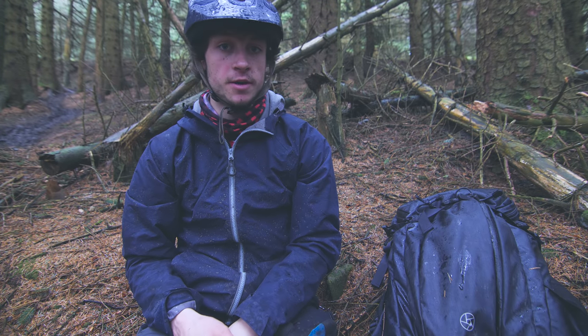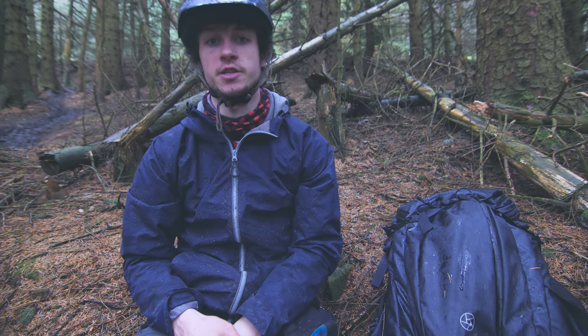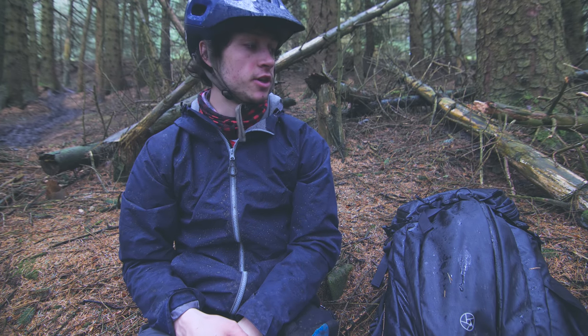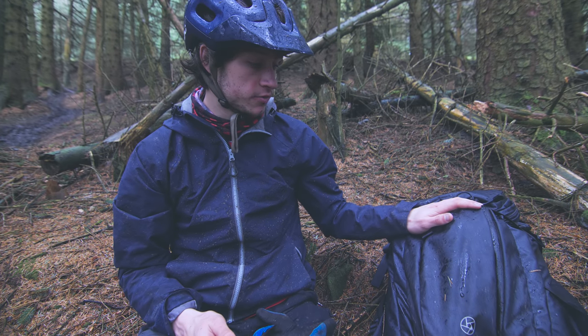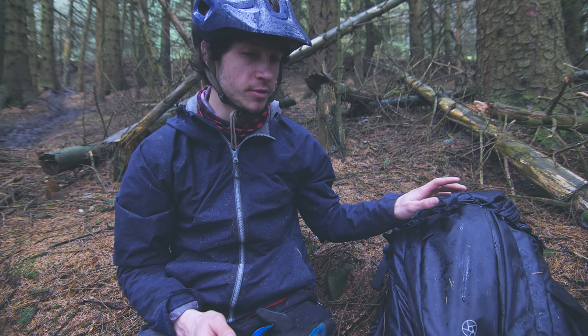Hi guys, it is The Biking School here and I'm very excited to be back on the channel. I'm actually currently up in Scotland — I am at Innerleithen, literally on the trails. I've got my brand new F-stop Ajna rucksack. I haven't heard it pronounced, but I think it's probably Anja. It's A-J-N-A.